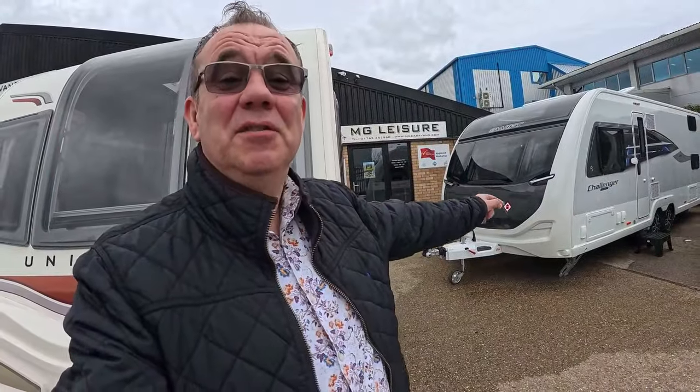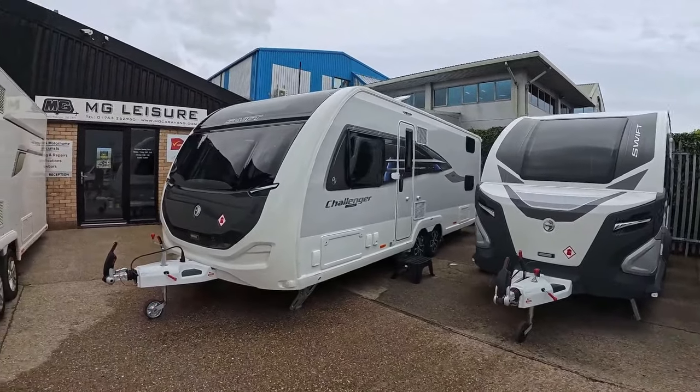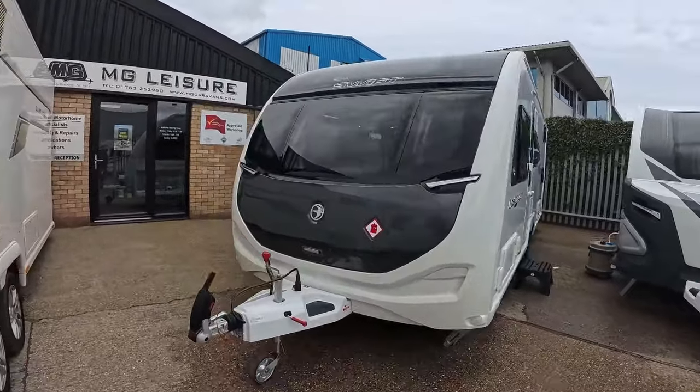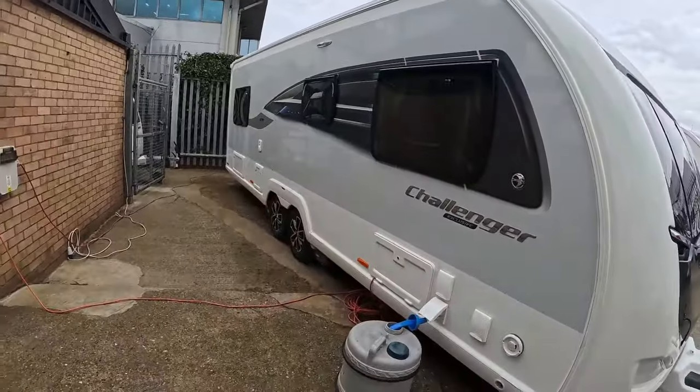Here it is — there it is! Can you see it? Now that looks smart. It's the first time we've been able to see it properly all the way around. Yeah, that looks really really nice. It's all set up ready to do our handover and run through all the systems.